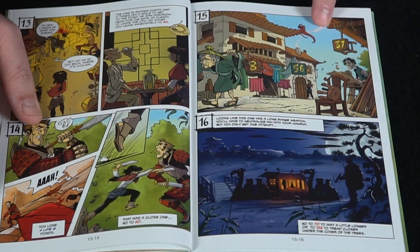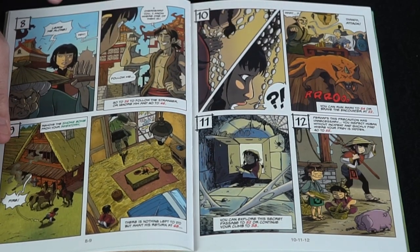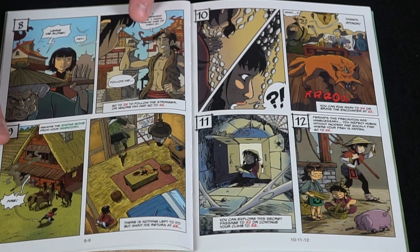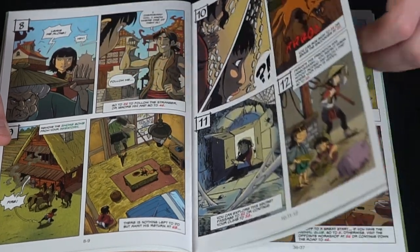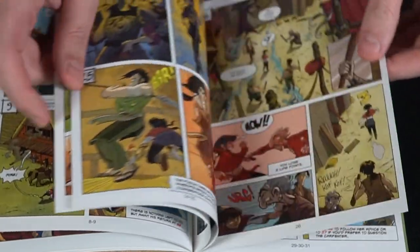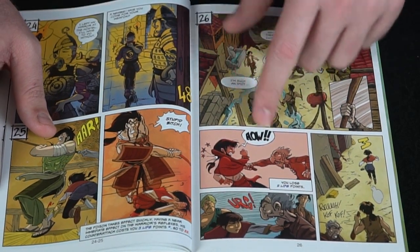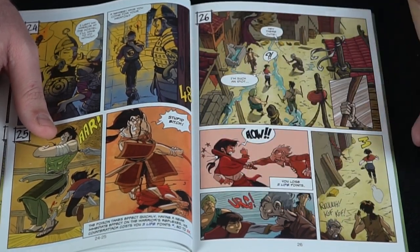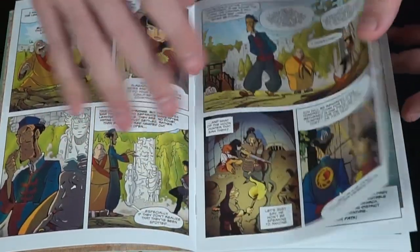Going to box 15: you can check a water barrel, and the old lady tells you to leave her alone. Then someone says 'I overheard you — we're looking for a thief, follow me.' You can follow the stranger to box 26 and see what they have to say. Following them in the marketplace: 'Oh hey there, cutie' — and BAM, you lose life points and get sent back to box 3.